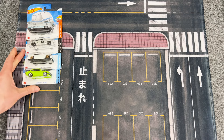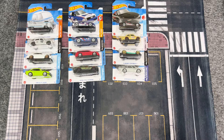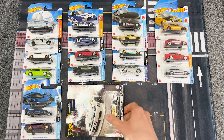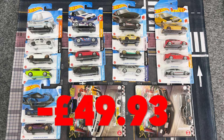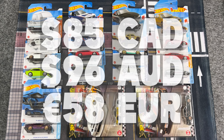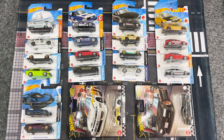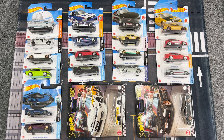So after a hard but fun day's work, I scored myself a total of 20 cars which came from four different stores and cost me a grand total of £49.93. When I put it like that it sounds super expensive, however including those two premium Boulevard cars it actually works out at just £2.50 per car, which then makes the 20 cars seem really worth it — especially because a lot of them are really desirable amongst collectors right now.